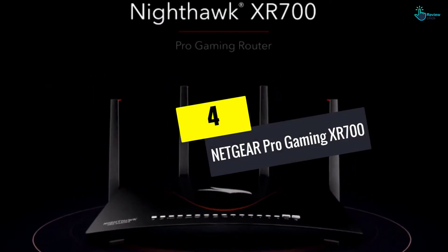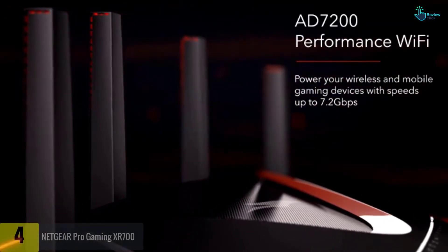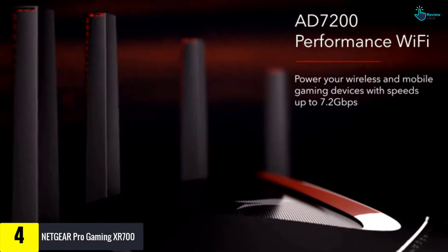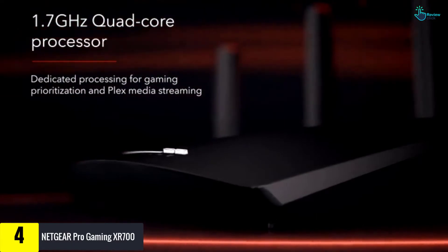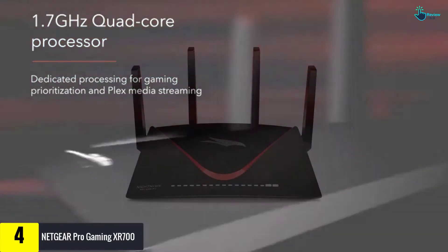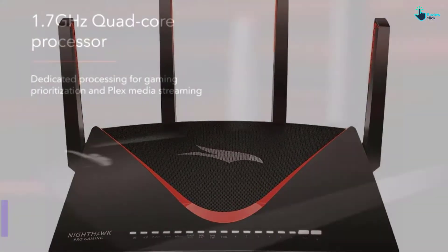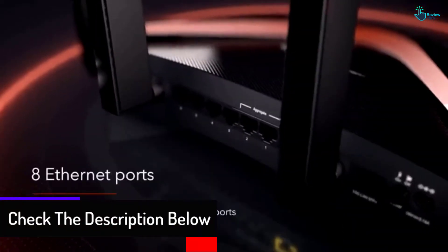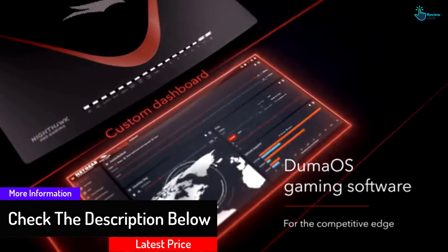Moving on at number four, we have the Netgear Pro Gaming XR700. Enjoy a lag-free performance and speeds of up to 7.2 gigabits per second with the XR700. This wireless router comes with up to six one-gigabit ethernet ports for wired connectivity and a 1.7 gigahertz quad core processor to improve your network's efficiency.